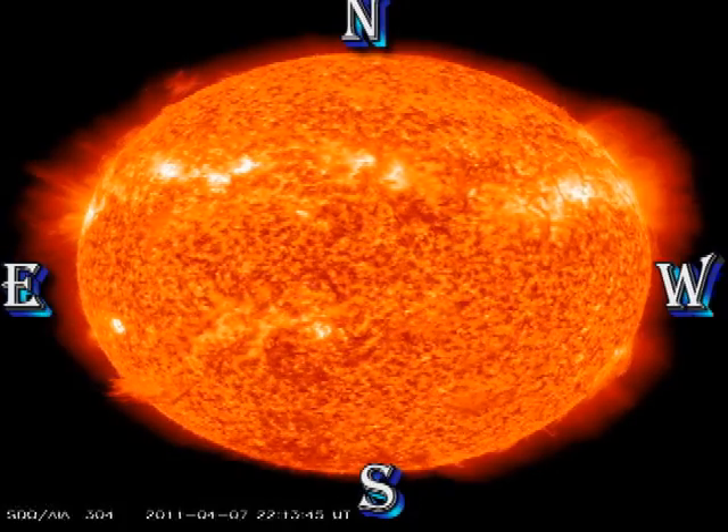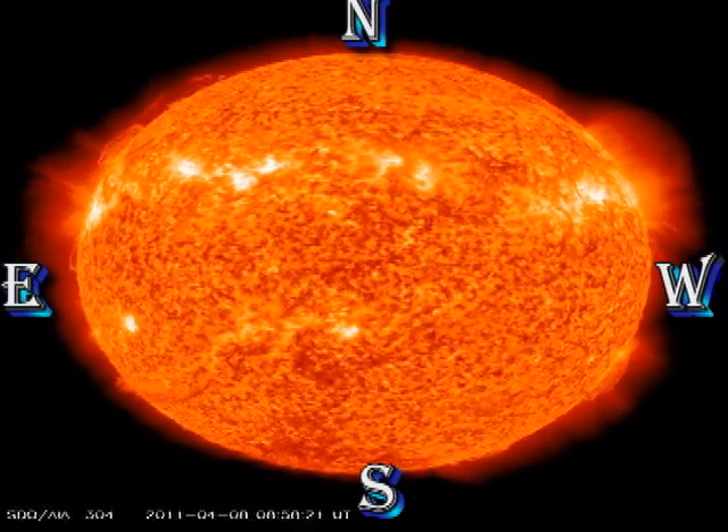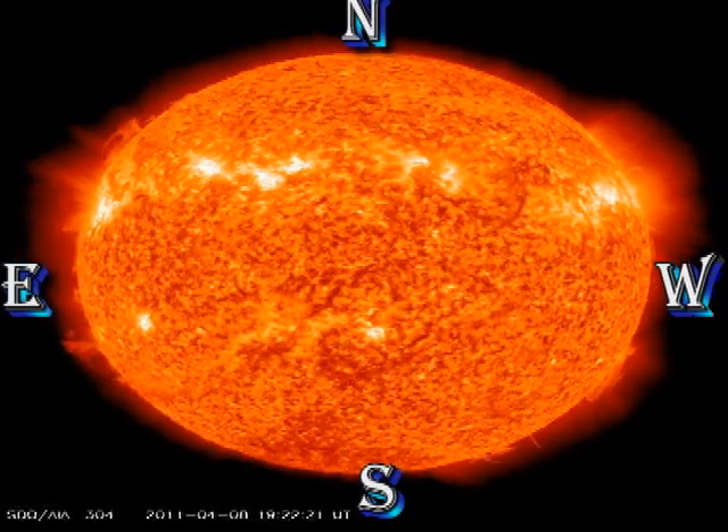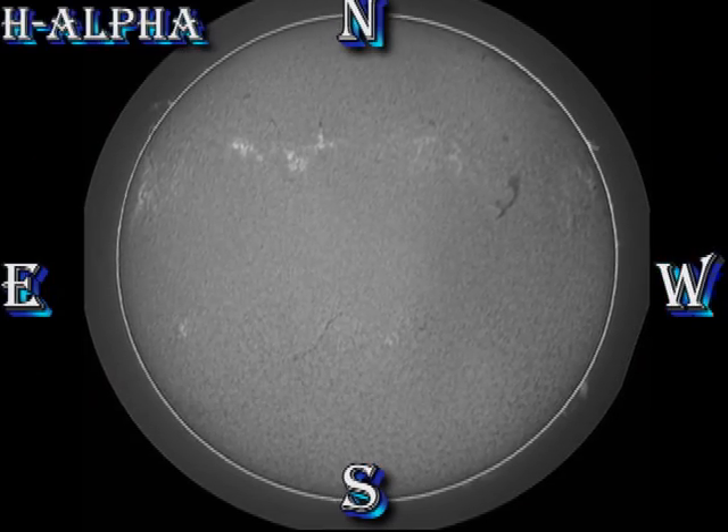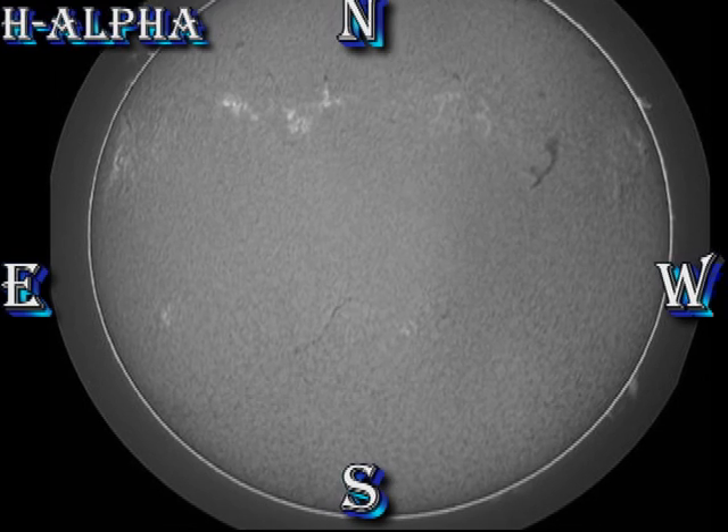In the Helium 2 movie, we see that the prominence in the south-east may have finally rotated completely onto the disc. However, that leaves it stretching almost from limb to limb, and the front edge in the next few days may well be visible on the west limb.